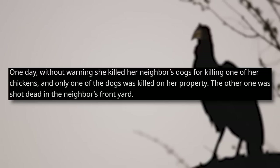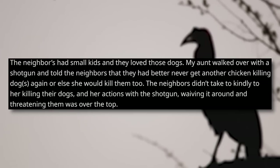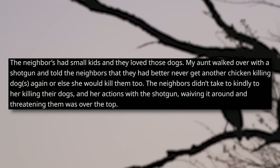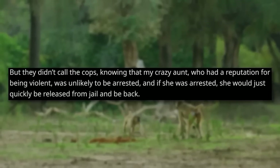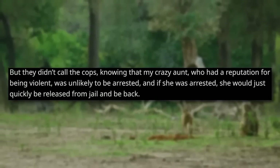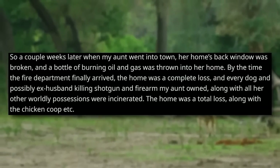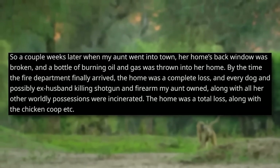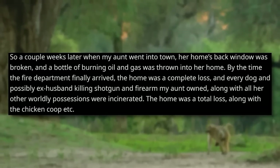The other one was shot dead in the neighbor's front yard. The neighbors had small kids, and they loved those dogs. My aunt walked over with a shotgun and told the neighbors that they had better never get another chicken-killing dog or she would kill them too. The neighbors didn't take too kindly to her killing their dogs, and her actions with the shotgun — waving it around and threatening them — were over the top. But they didn't call the cops, knowing that my crazy aunt, who had a reputation for being violent, was unlikely to be arrested, and if she was, she would just quickly be released and be back. A couple of weeks later, when my aunt went into town, her home's back window was broken, and a bottle of burning oil and gas was thrown into her home. By the time the fire department finally arrived, the home was a complete loss, and every shotgun and firearm my aunt owned, along with all her other worldly possessions, were incinerated.